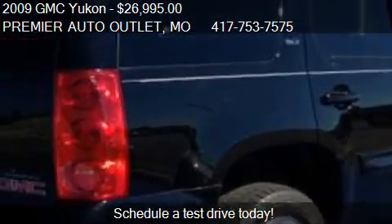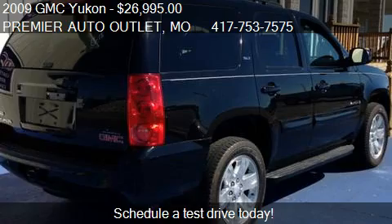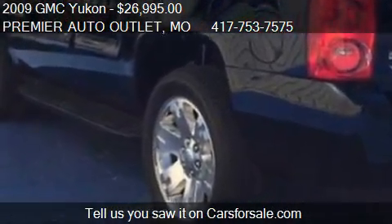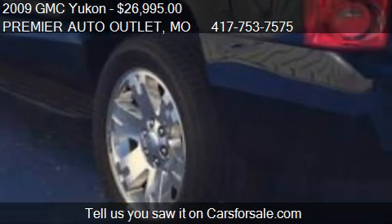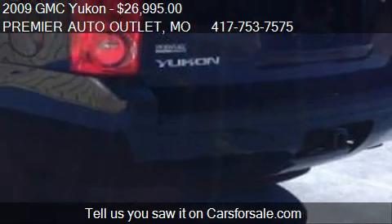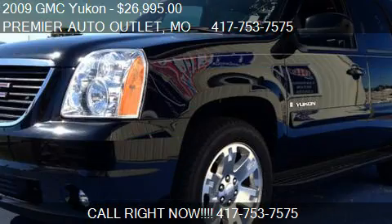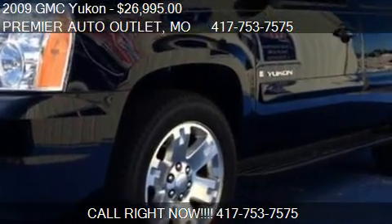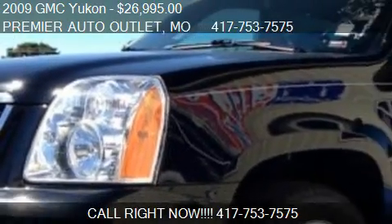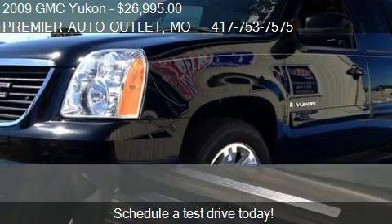This 2009 GMC Yukon has just over 86,310 miles. Call us at 417-753-7575 or stop by our lot. Find us at 284 Redwood Street in Rogersville, Missouri, on our website, or check us out on carsforsale.com.